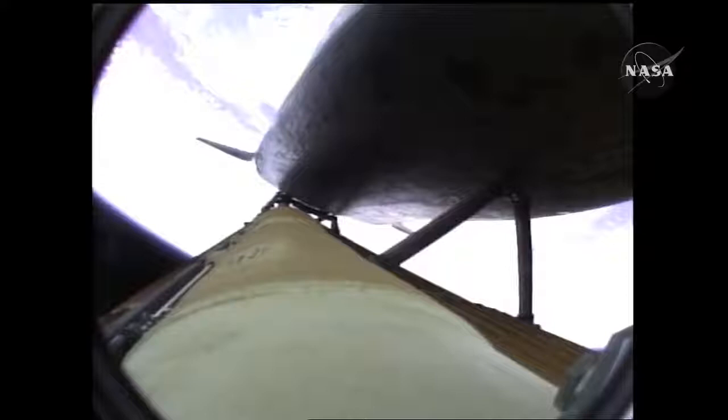Two minutes twenty seconds into the flight, 34 miles in altitude, 48 miles downrange. Atlantis traveling 3,200 miles an hour.